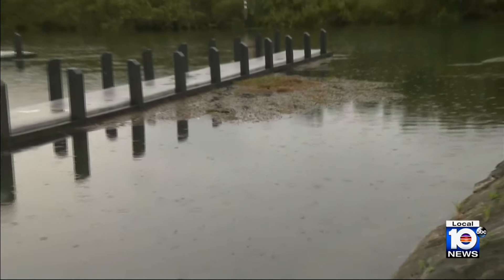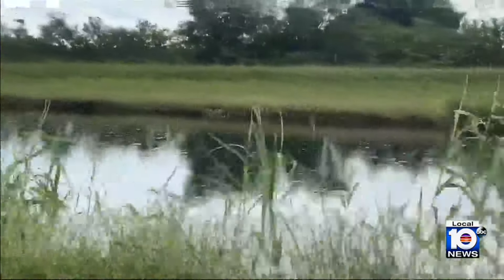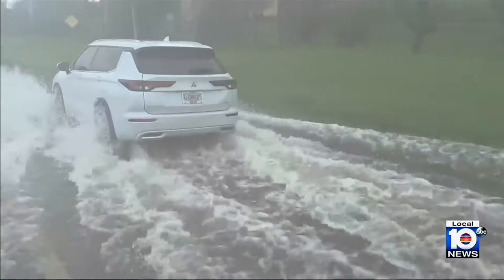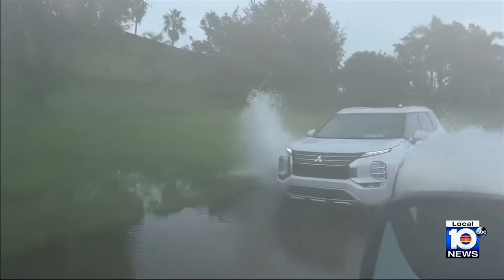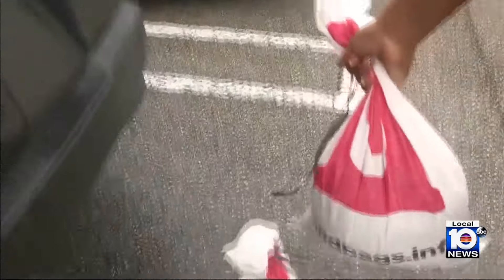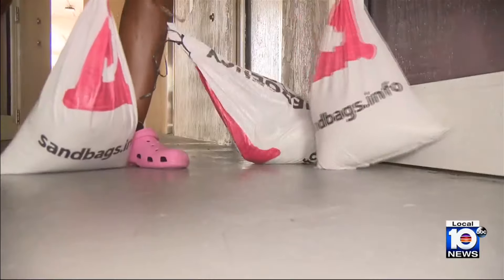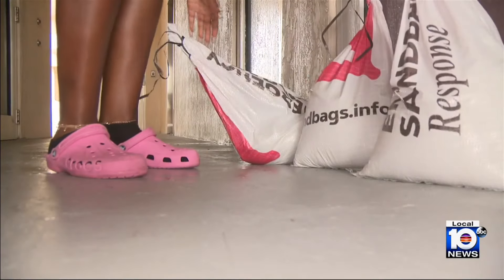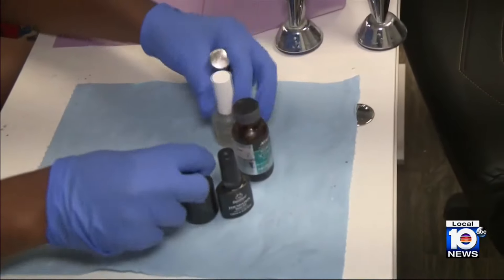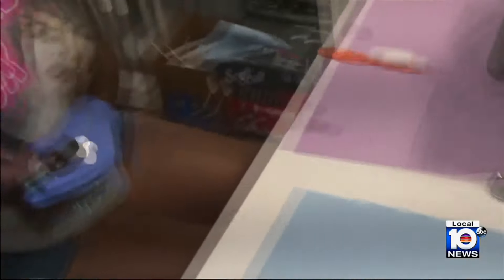As the rain continues to fall in South Dade and water rises in some area canals, Miami-Dade County leaders warned of the potential for surface flooding, while some residents like Nail Tech Neff Temple began to prepare. If I can prevent the inside of my business or my home from getting damaged by water, then I'm going to do that.